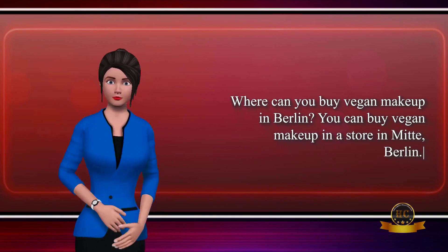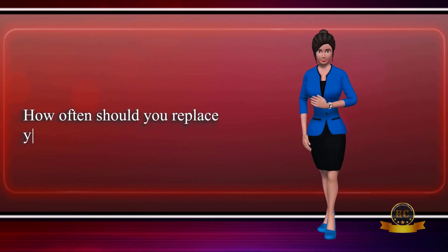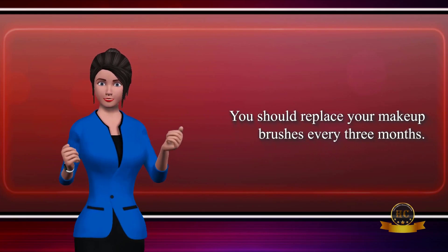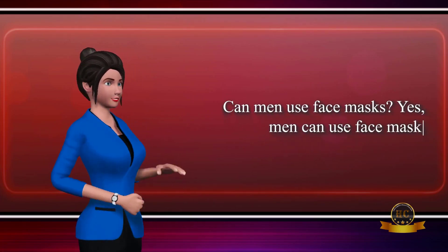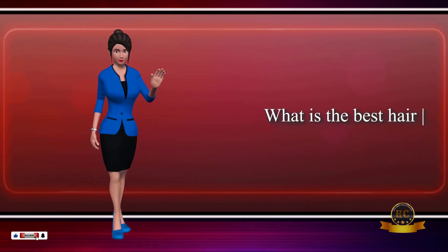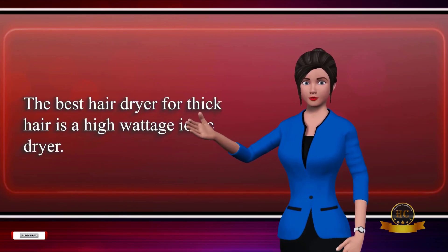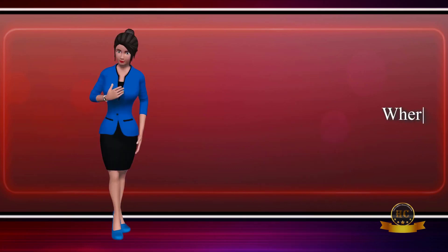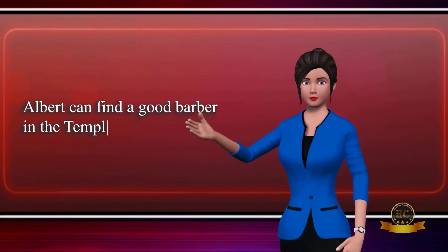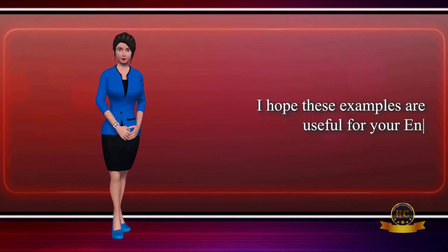How often should you replace your makeup brushes? You should replace your makeup brushes every three months. Can men use face masks? Yes, men can use face masks for skin care. What is the best hair dryer for thick hair? The best hair dryer for thick hair is a high-wattage ionic dryer. Where in Dublin can Albert find a good barber? Albert can find a good barber in the Temple Bar area of Dublin.